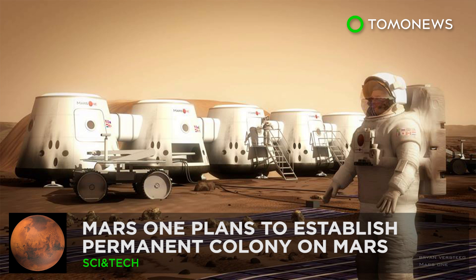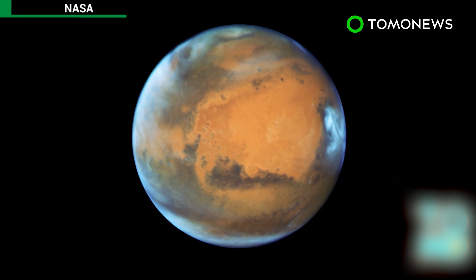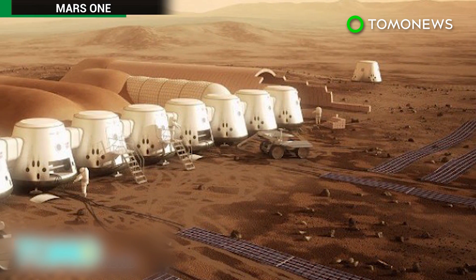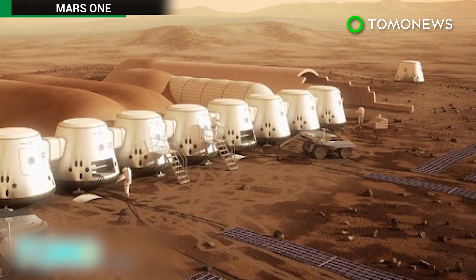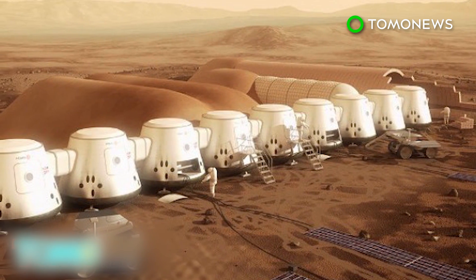Non-profit group plans permanent Mars colony. The race to Mars has begun. SpaceX chief executive Elon Musk says the company will send people to Mars by 2024, and he will reveal plans for colonization in September. Meanwhile, a non-profit group also aims to establish permanent Mars colonies, sending the first group of astronauts by 2026.